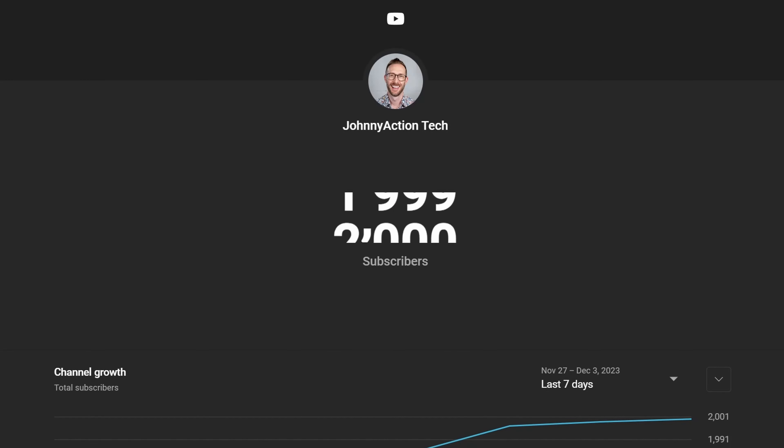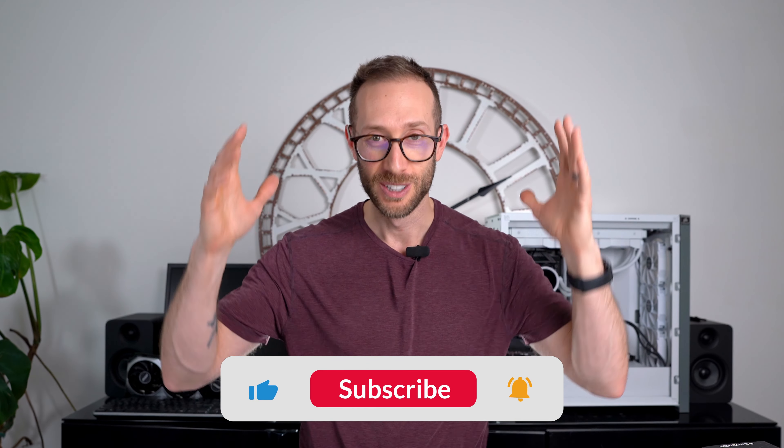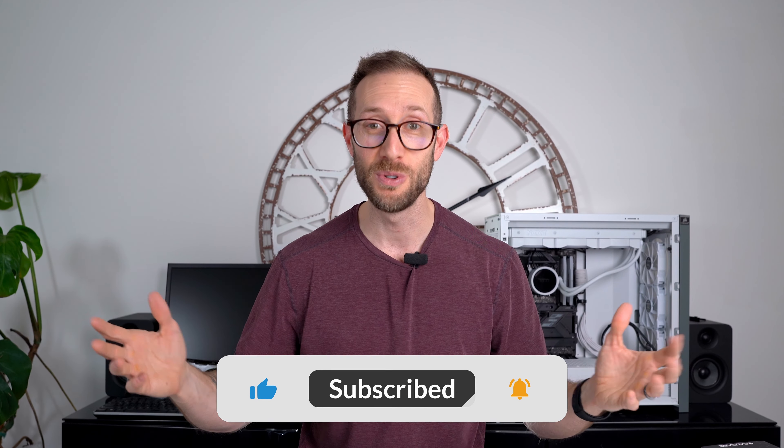Before we continue, I just wanted to say thank you for all the subscribers on my channel. I recently just hit 2,000 subs — thank you! It's all because of you. Thank you for encouraging me. I love the comments and I'm just in so much joy that I can continue to do this. If you haven't subscribed, please do and hit that like button.